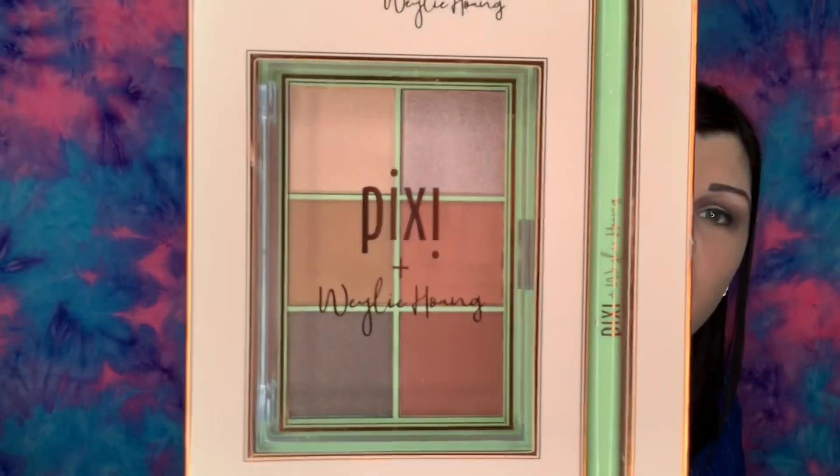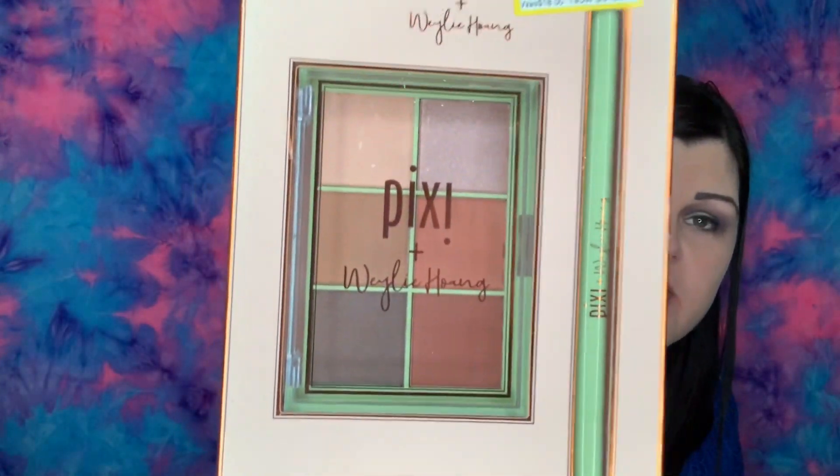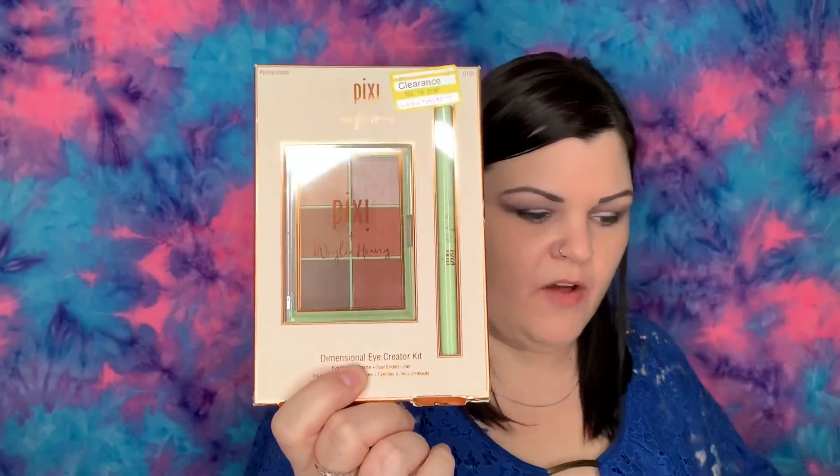Then there's this one I'm torn about — I'm not going to open it yet because I haven't decided. It's Pixie by Petra Eye Creator Kit with an eyeshadow palette and dual-ended liner, originally eighteen dollars, clearanced down to nine dollars. I might keep it for myself or put it in a giveaway.